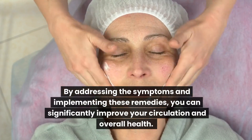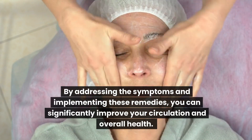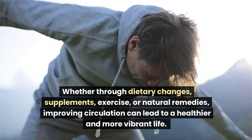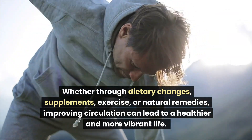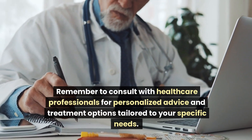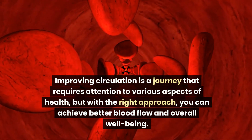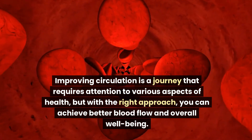By addressing the symptoms and implementing these remedies, you can significantly improve your circulation and overall health. Each remedy contributes uniquely to enhancing blood flow and supporting cardiovascular well-being. Whether through dietary changes, supplements, exercise, or natural remedies, improving circulation can lead to a healthier and more vibrant life. Remember to consult with healthcare professionals for personalized advice and treatment options tailored to your specific needs. Improving circulation is a journey that requires attention to various aspects of health, but with the right approach, you can achieve better blood flow and overall well-being.